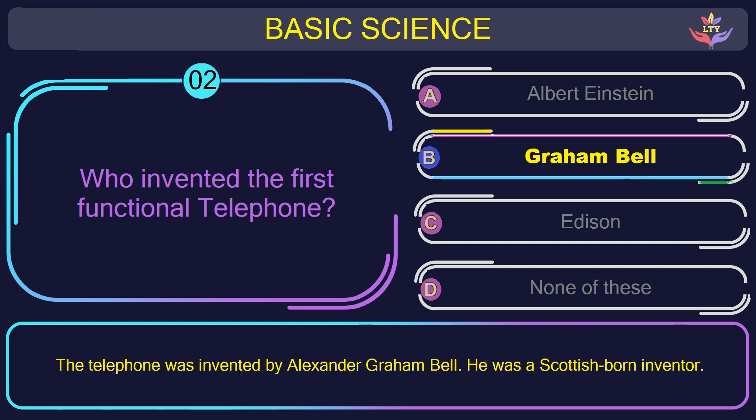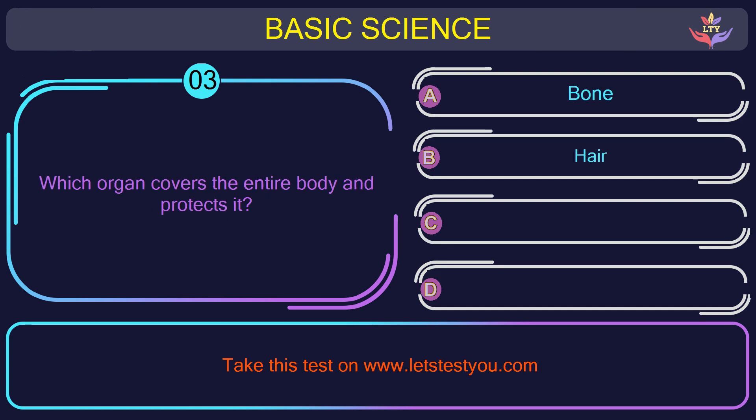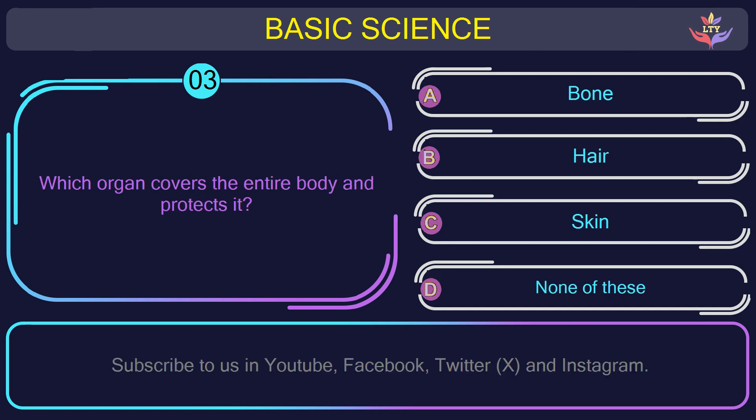The correct answer is option B: Graham Bell. The telephone was invented by Alexander Graham Bell. He was a Scottish-born inventor. Question number 3: which organ covers the entire body and protects it?